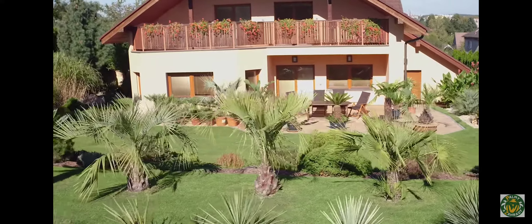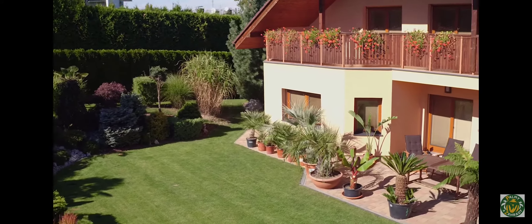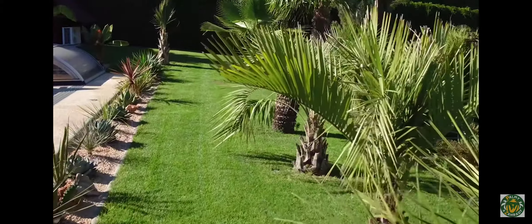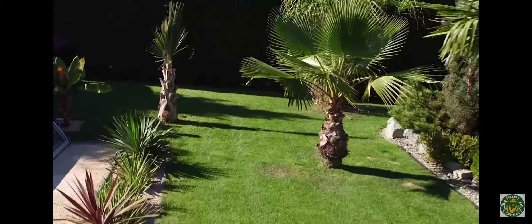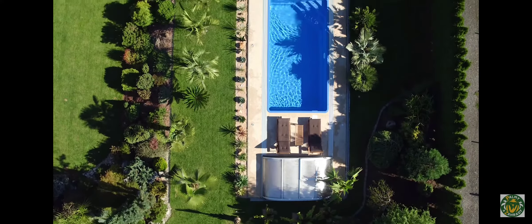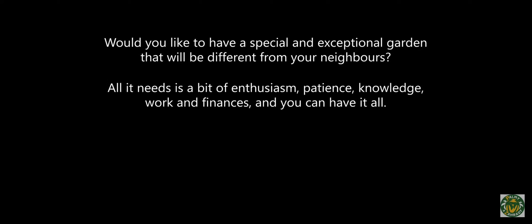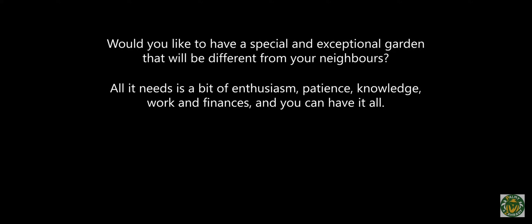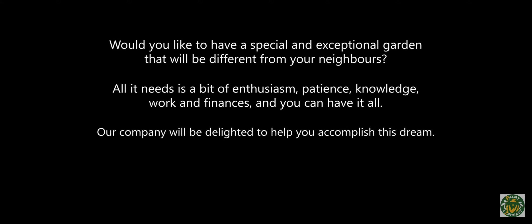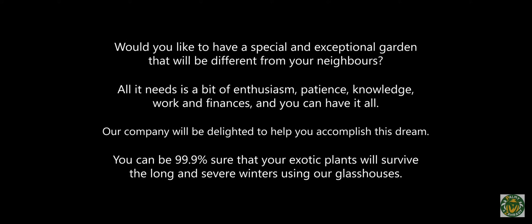Summer: we offer you a product which we've had the possibility to test for years. We can only confirm that our glass houses made from aluminum frames with polycarbonate panels are the best selection for winterizing your tropical and subtropical plants anywhere needed in the world. We strongly believe that after having viewed our garden it inspired you in such a way that you too will want to create your own tropical oasis at home, right in your own garden. We think the spent energy and effort is worth it. All it needs is a bit of enthusiasm, patience, knowledge, work and finances, and you can have it all. Our company will be delighted to help you accomplish this dream. You can be 99.9 percent sure that your exotic plants will survive the long and severe winters using our glass houses.